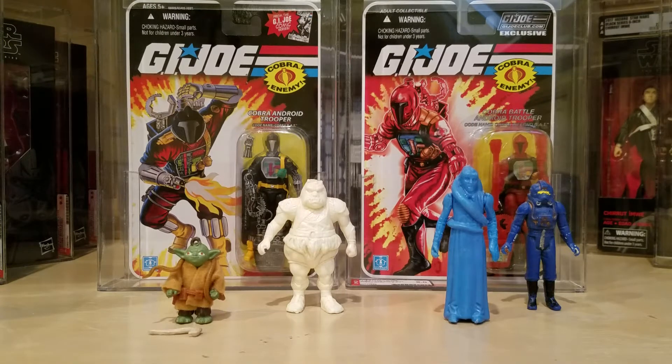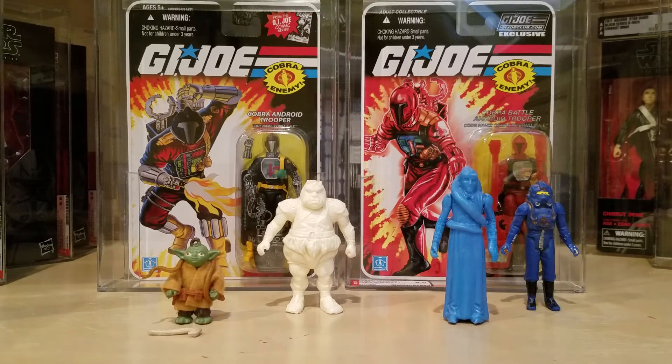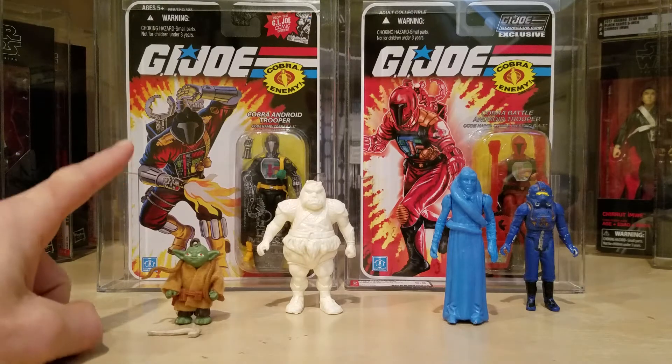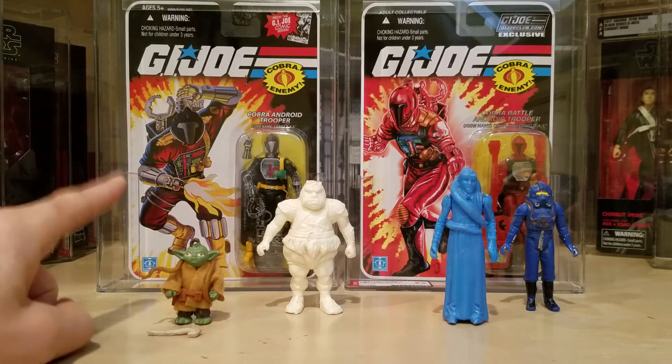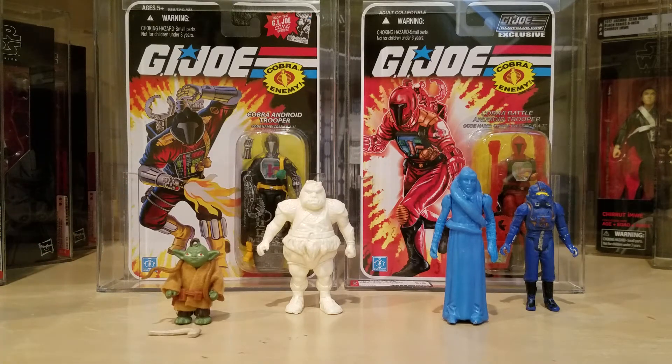What's up YouTube, it's the Action Figure Grader, also known as John, coming back with another video. As you can see in the background, my original plan today was to do a video on my new Cobra Battle Android Trooper figure subscription service Inferno BAT, which is the one on the right, and on the left is my carded graded 25th Anniversary from 2008, just the standard Cobra BAT.